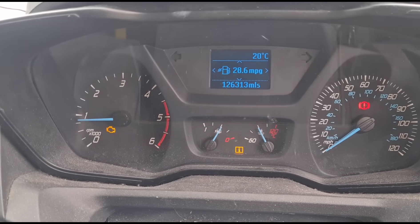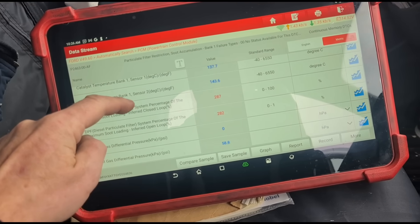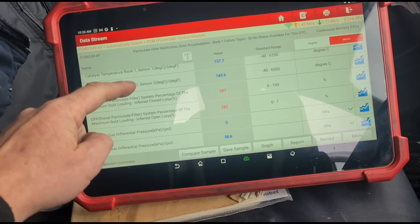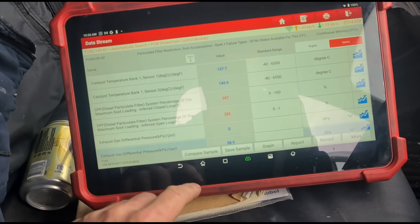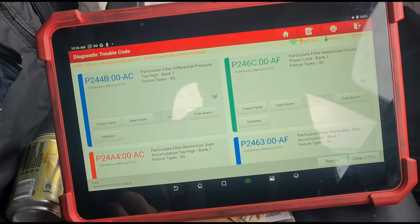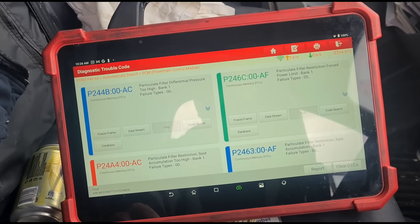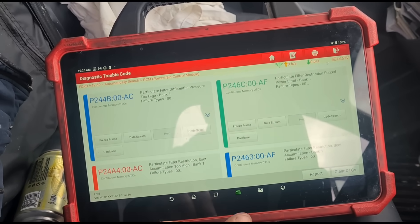It's done 126,000 miles. Engine management light is on. Live data shows 282% on the DPF and about 60 millibars of pressure on the DPF. The fault codes we have are P244B, P2440, P246C, P24A4, and P2463.